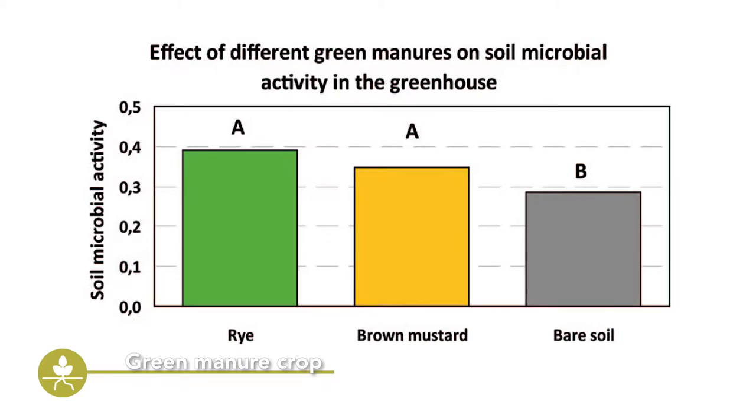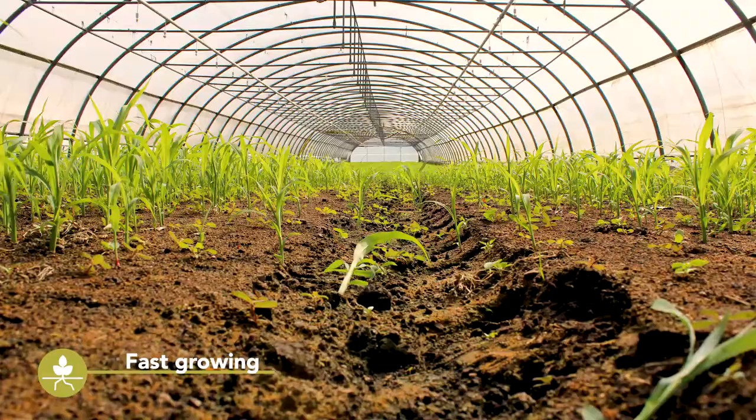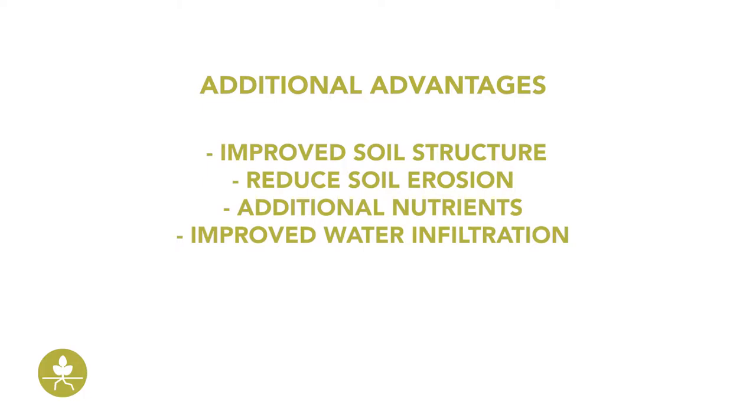Vegetable growers like biofumigation green manures because they grow faster than traditional green manure crops. A green manure crop also has advantages beyond controlling soil-borne diseases: they improve the soil structure, reduce erosion, add nutrients to the soil, improve water infiltration, and reduce nitrate losses.